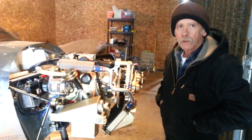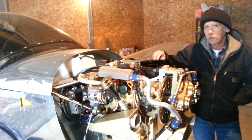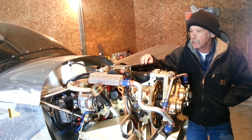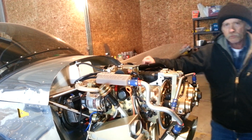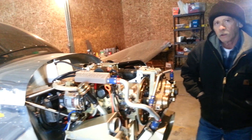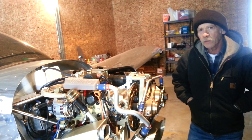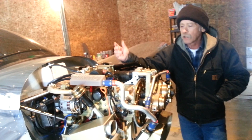Are you happy with your choices — building a Zenith 650 and selecting a Viking engine? Is there anything you'd have done differently? No, not anything I would have done differently. Definitely the Viking engine — the price is right, it's very affordable. I can't get an engine with this performance anywhere for this price. And I don't feel it's inferior to engines costing twice as much. It's fuel injected, so that's going to give the best fuel economy. I don't have a carb heat and mixture to manage — the computer takes care of that.